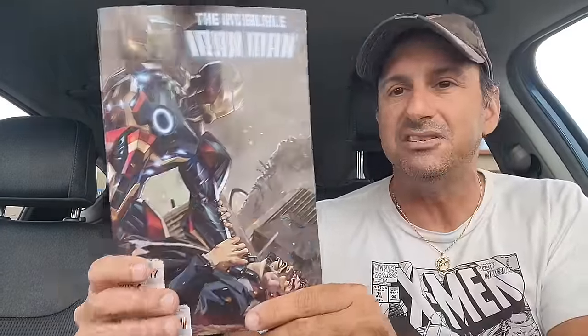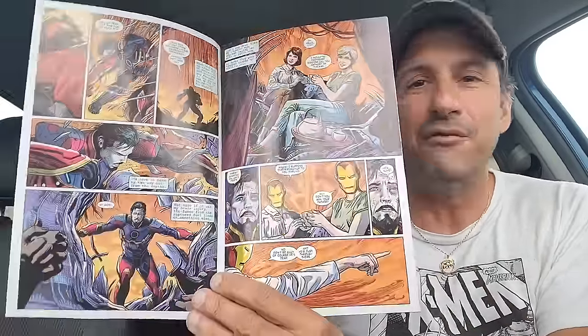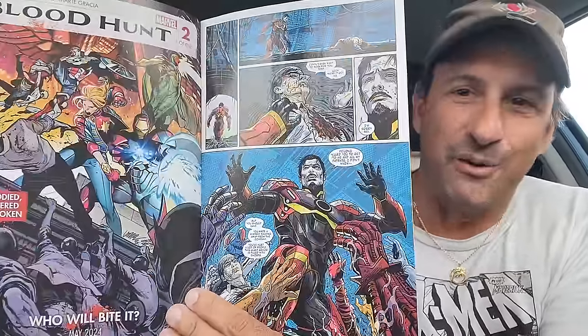Then we have more Marvel — the Invincible Iron Man, issue 17. Love this book. We got to see the Mark 72 in action; they're trying to fight Orcus and it's just an all-out brawl right now, you can feel the back against the wall. Unfortunately the artwork is definitely a lot different in this issue — we got a guest artist, Patch Zurcher, and it's a little heavy on the inks for my taste.